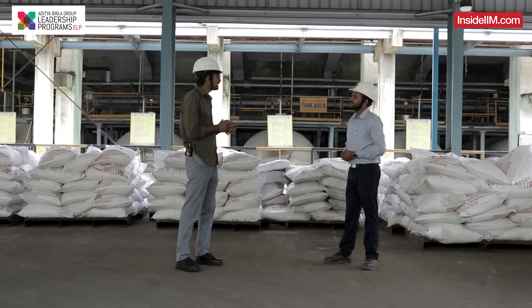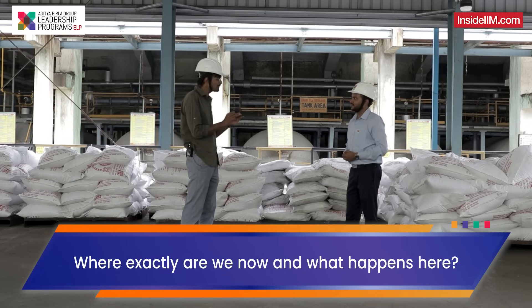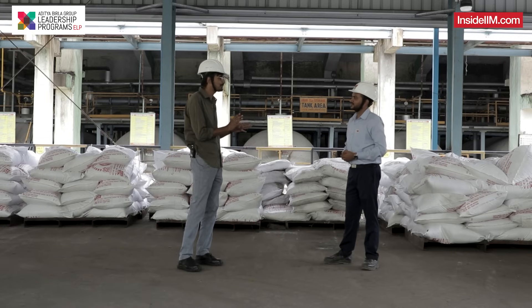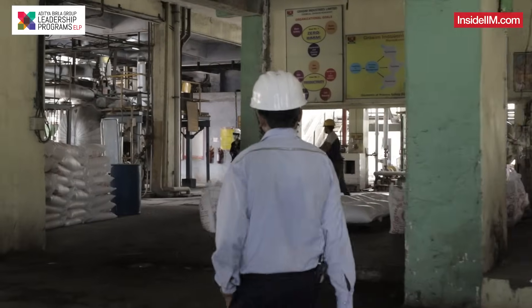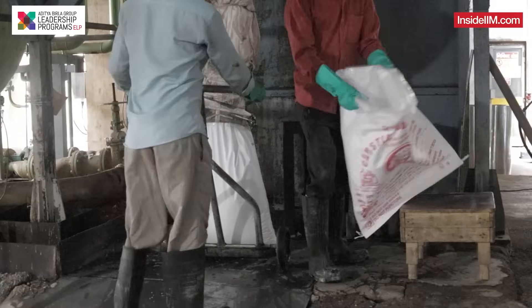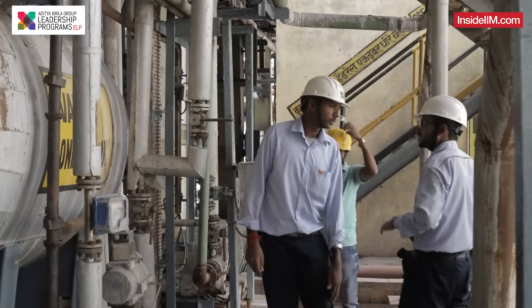This seems like the end product comes here. We are right now standing in the CSF plant. This is basically the storage area. These bags you are seeing here contain caustic soda flakes — they wet it and then pack. This is one of our end products here.